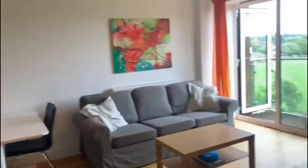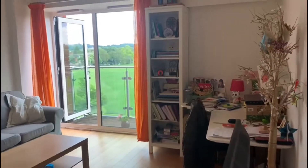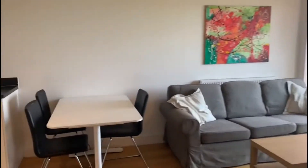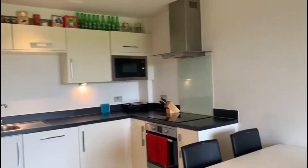We have the open plan lounge diner in here with great French doors onto a balcony. Again, a really good sized room. The kitchen comes fully fitted and it has gas central heating throughout.